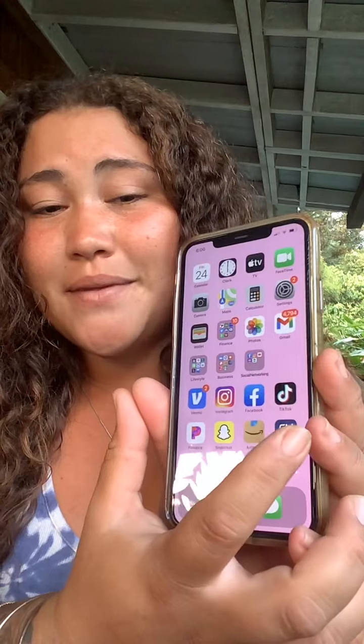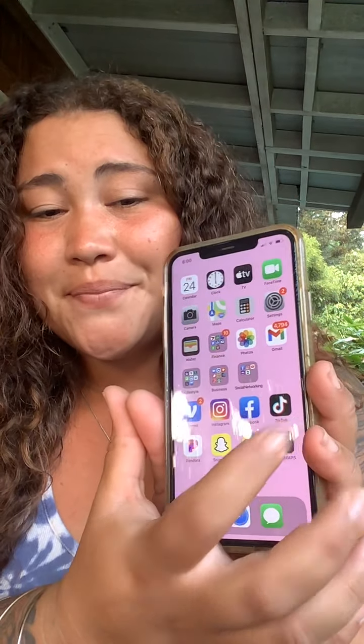This app just launched and it's called Grog Maps, and I'm going to give you guys a little tour of the app. Here's the app on my phone — there's Grog Maps right there. And you guys, this app is literally super freaking cool.